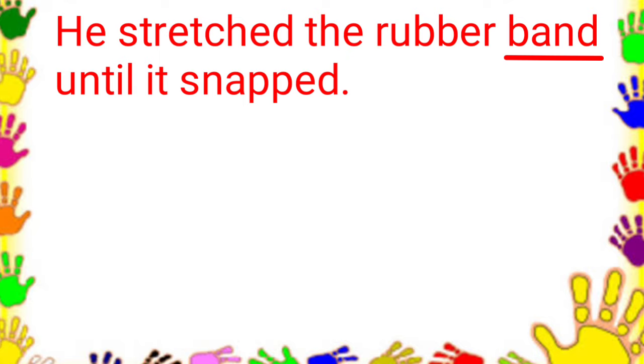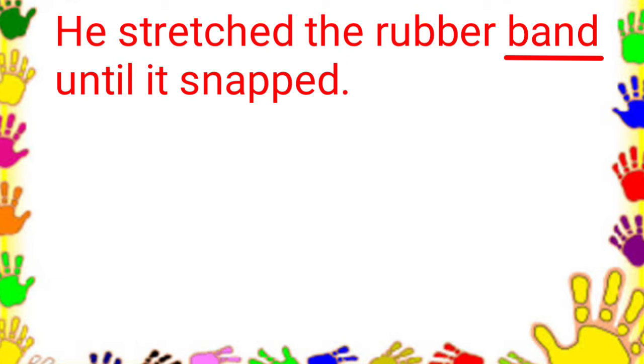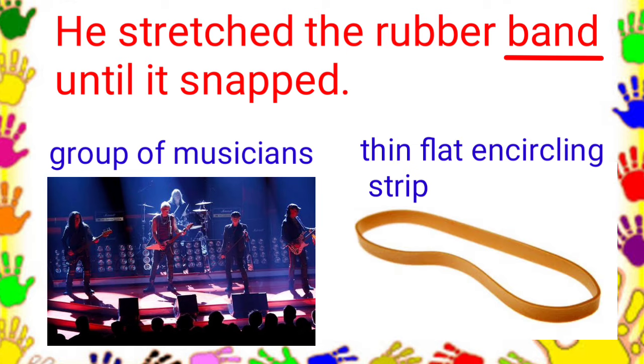Let us have another sentence. You stretched the rubber band until it snapped. What do you think is the meaning of band in this sentence? Is it a group of musicians, or a thin, flat, encircling strip? The answer is a thin, flat, encircling strip.